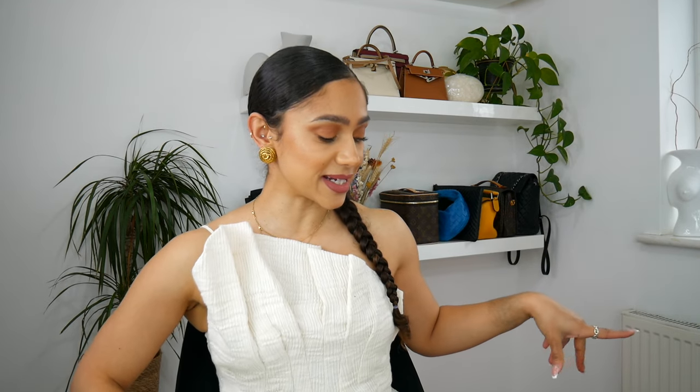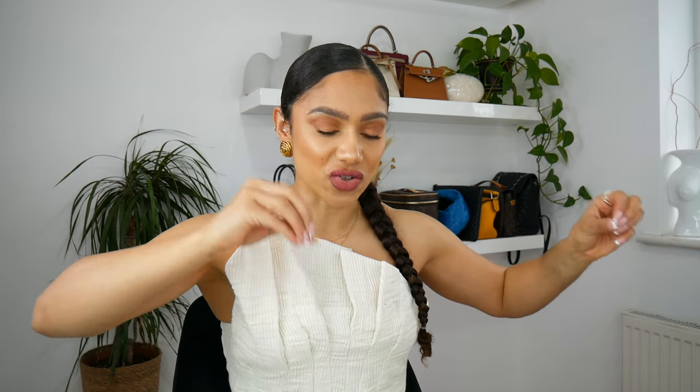I have a few bits and pieces from And Other Stories and COS. You guys know COS is my favourite. The few bits and pieces that I have from And Other Stories, majority of them don't fit because I'm so used to buying my clothing from COS — when I order the sizes I do from COS in And Other Stories, the sizing just does not fit me the same way.